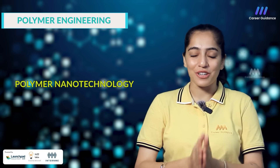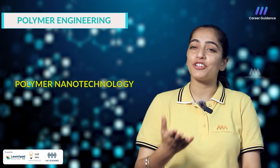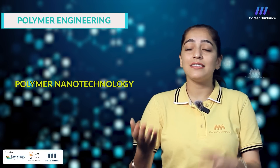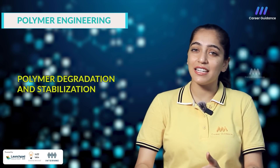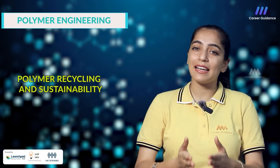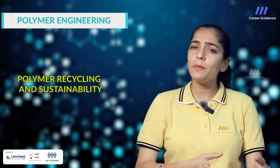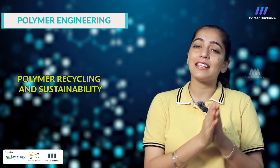Next one is polymer nanotechnology — the exploration of nanoscale phenomena in polymers including the synthesis and application of polymer nanocomposites, nanoparticles and nanofibers. Next one is polymer degradation and stabilization — the investigation of the mechanisms of polymer degradation such as thermal, oxidative and photodegradation, as well as the stabilization techniques to improve the durability of polymeric materials. Next one is polymer recycling and sustainability — the study of polymer recycling technologies such as mechanical recycling, chemical recycling and energy recovery, as well as the environmental impact and sustainability of polymer materials.